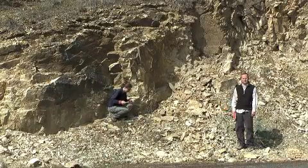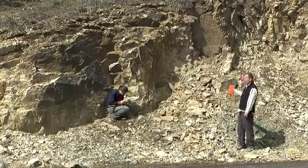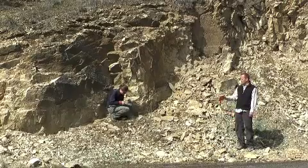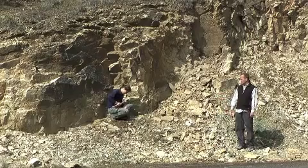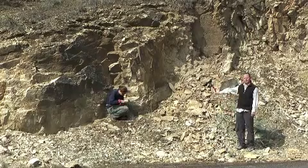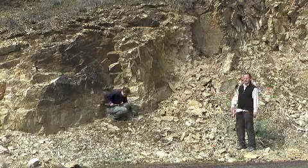We've traveled west from John Day Fossil Beds National Monument to Wheeler County, and we're standing in front of an outcrop which is actually a very important plant fossil locale. The plant fossils here are exposed at the base of this ash flow tuff at its contact with these green sediments.